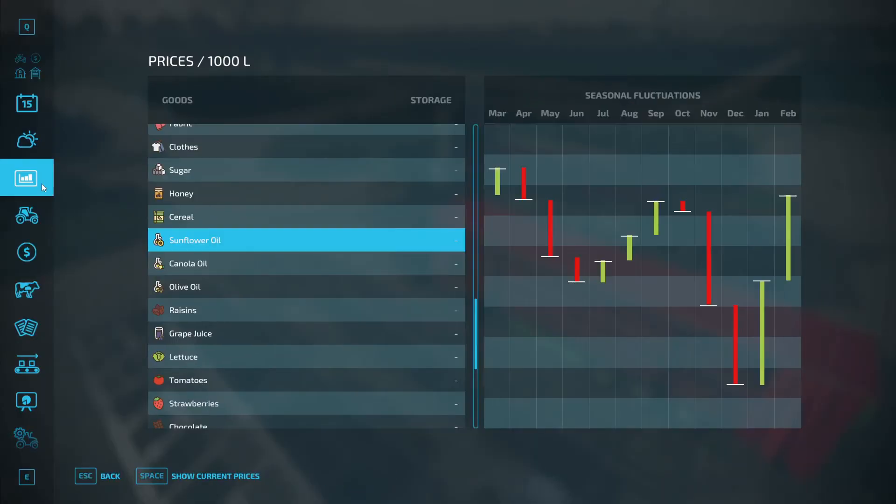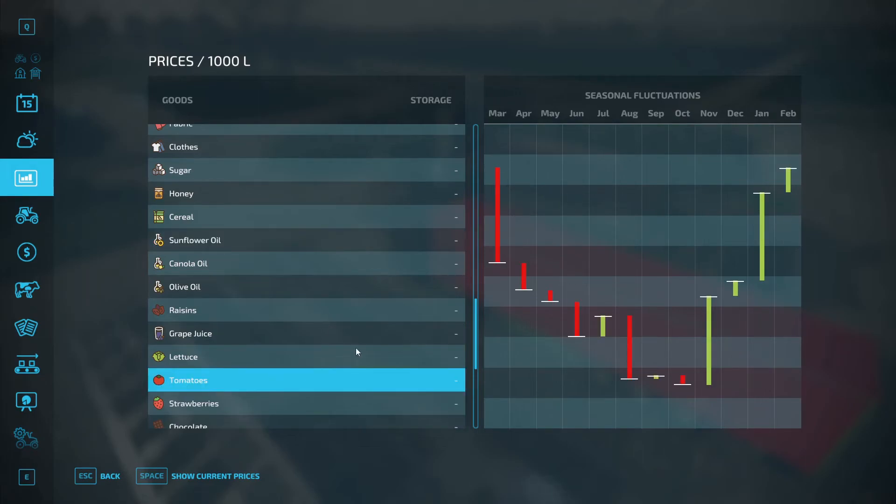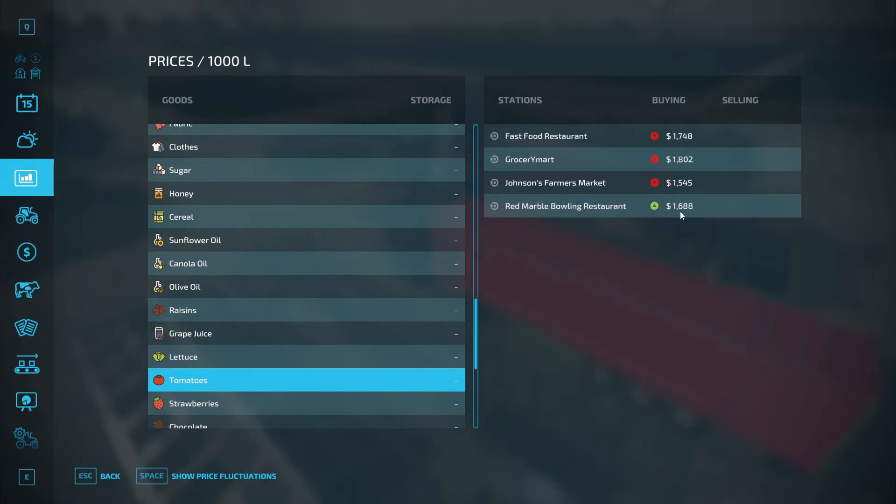Let's see where to sell the tomatoes. Last month sunflower was at a good price in February, but now the good price is in March. Tomatoes in February — that's now — 1618 at the grocery mart. That's close by, let's go there.